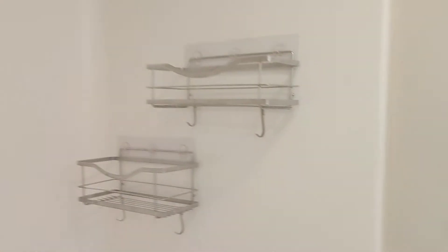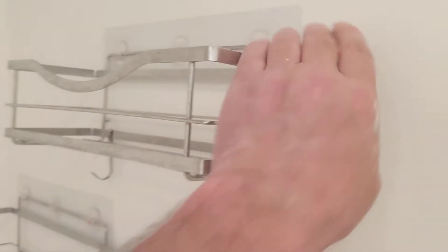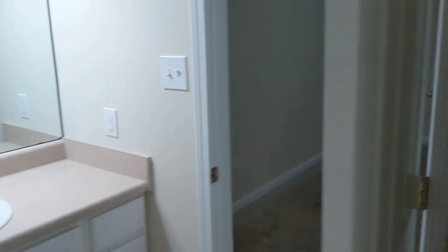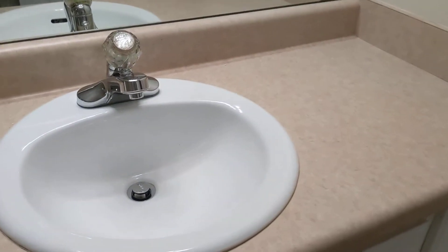We were going to take these things off but they wouldn't come off, so we weren't going to destroy that fiberglass. We cleaned it though, folks — we cleaned her up good, I mean we shined it up.